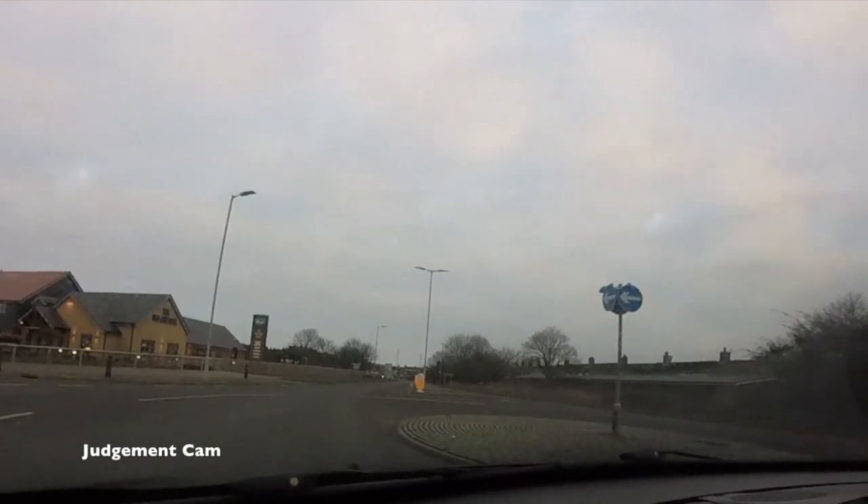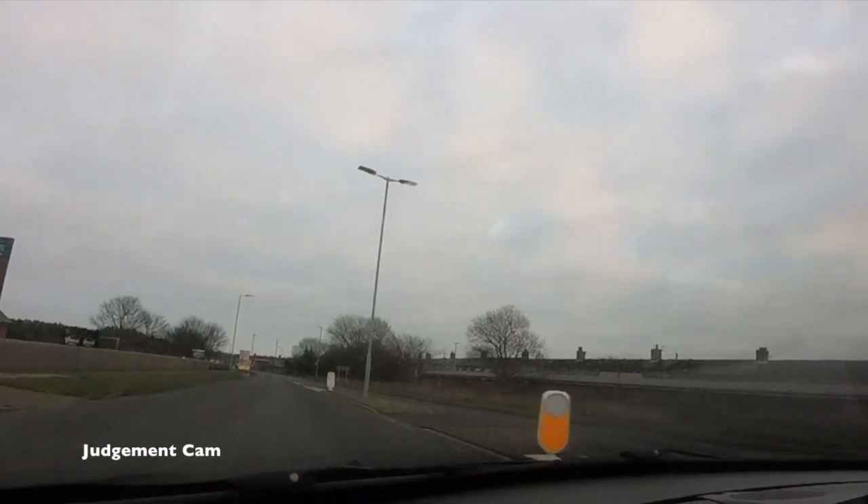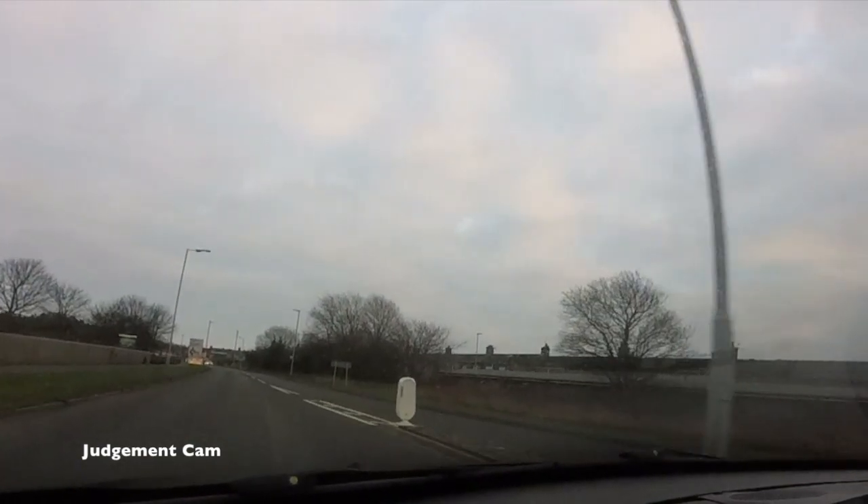It is absolutely crucial at this point to check your middle and left mirror before you move back over into that left lane, because it is not unusual to be undertaken on a roundabout in these conditions.